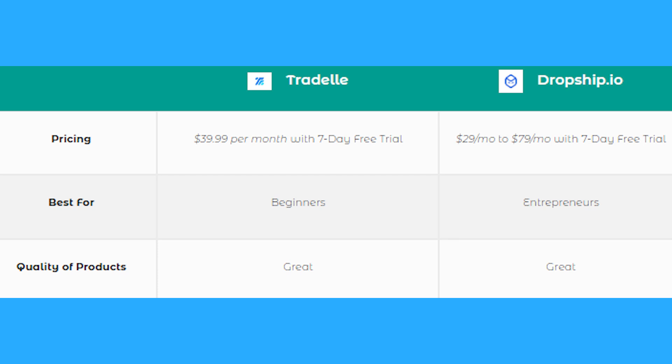We are going to start with a side-by-side compare and contrast. Tradel is on the left, Dropship.io is on the right. When it comes to pricing, Tradel is $39.99 per month with a seven-day free trial. For Dropship.io, you have $29 per month up to $79 per month, also with a seven-day free trial. Both platforms let you try them out for a week to see if they suit your needs.